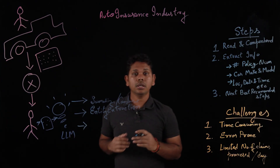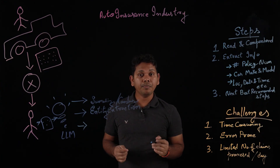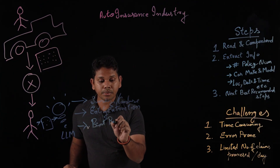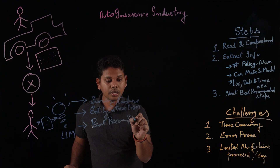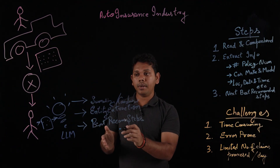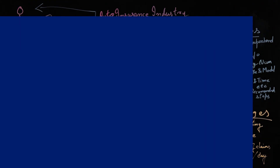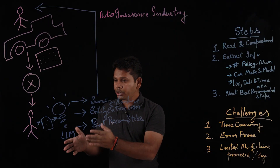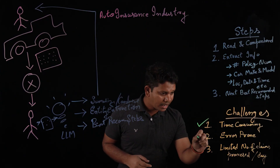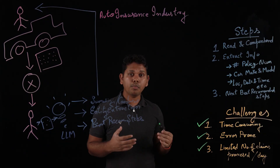Third, our LLM models can go through existing documents and records, grab the relevant information, and come up with the next best recommended steps. The insurance officer can then review the output generated by the LLM model and send the email back to the customer. This is how the insurance officer can use LLM models to consume less time, make fewer or no errors, and be more productive by processing more claims in a day.